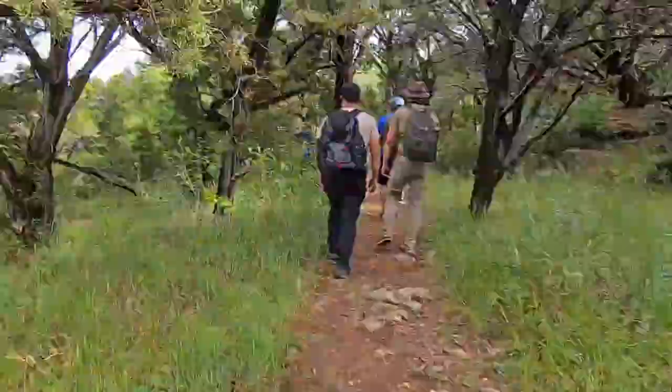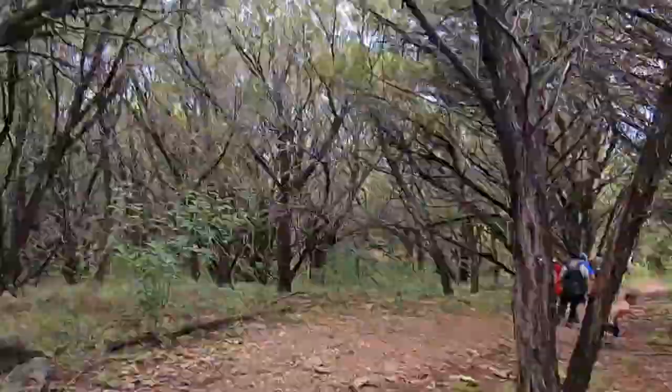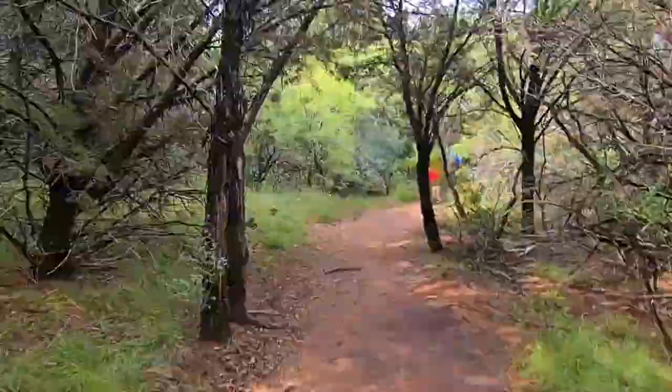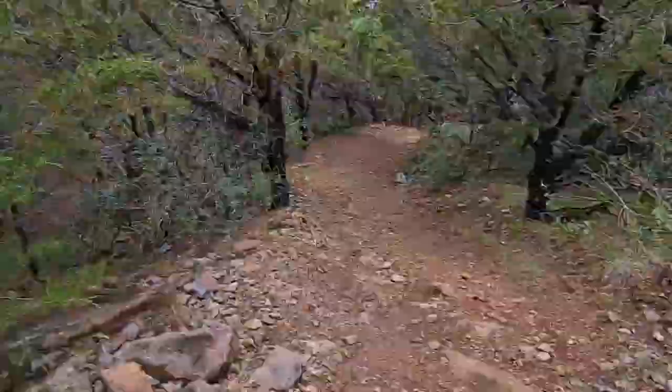Heading back down — the trip down is definitely easier than the trip up, which makes the view and everything all the more worth it. This is an awesome trail and I'm glad we came. Luke is having a blast, which is a plus. It's about a mile and a half all the way up and down — not a super bad hike. The weather right now is amazing — nice breeze and the sun's finally coming out. After this we're going to go check out Hell's Gate.